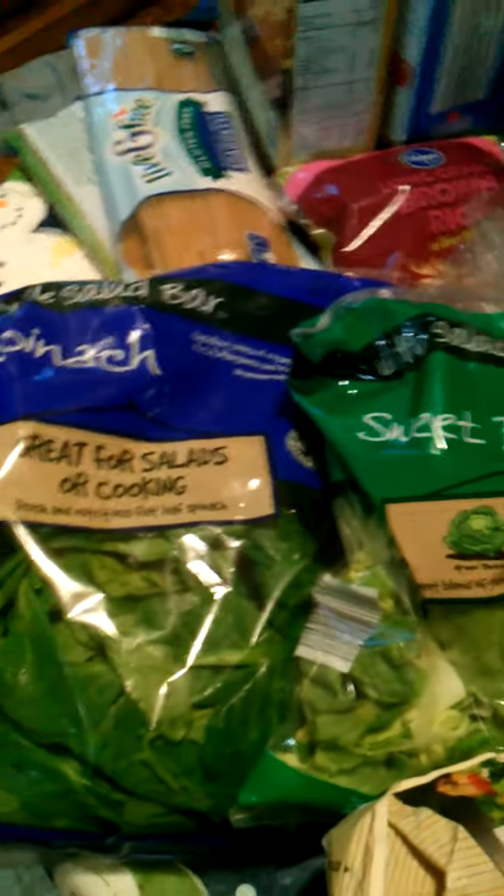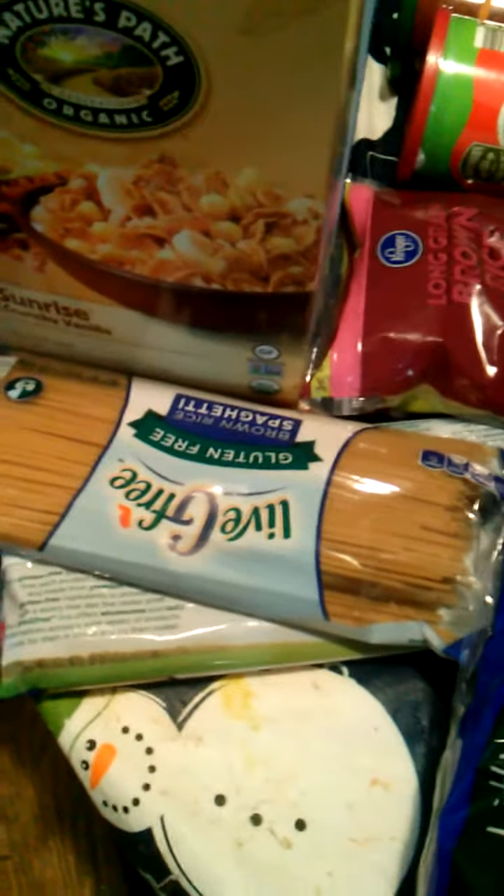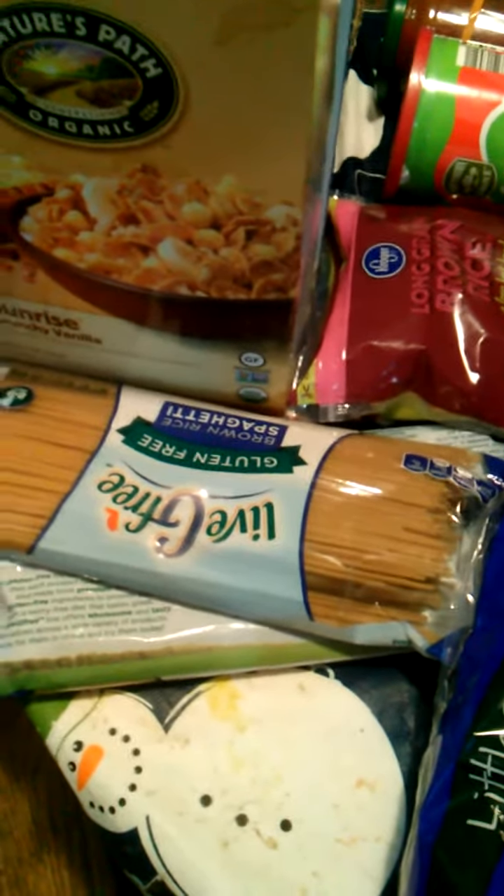Kids love green smoothies, so that's awesome. And then two things of brown rice spaghetti. These are under $2 a pack, which is amazing for a gluten-free pasta. So we like to eat those.